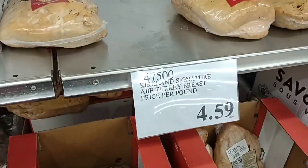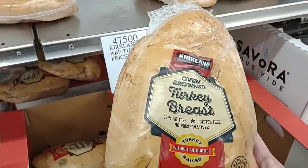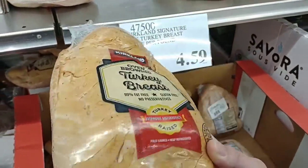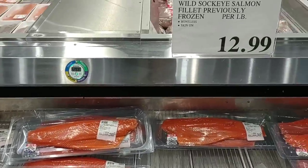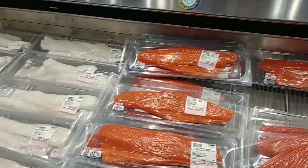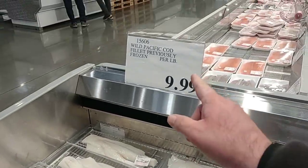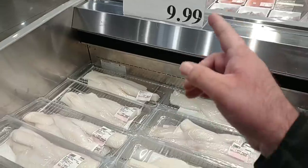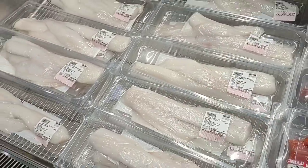They do have these small Kirkland Signature ABF turkey breasts at $4.59 a pound — we got some good comments on those. They also got their sockeye salmon back in, which was fantastic according to comments. It is $12.99 a pound, a little pricey but at least they've got it in. They've also got their Wild Pacific Cod fillets, previously frozen, at $9.99 per pound. Those look pretty good.